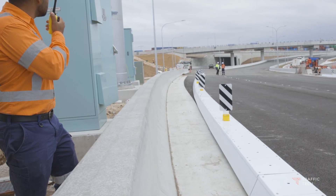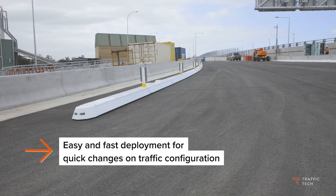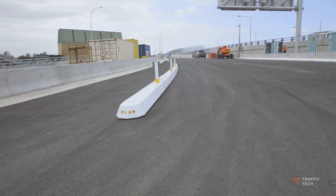The Smart Lane Moveable Median can be deployed in a matter of seconds, allowing for quick changes to the roadway configuration and facilitating more effective incident management.